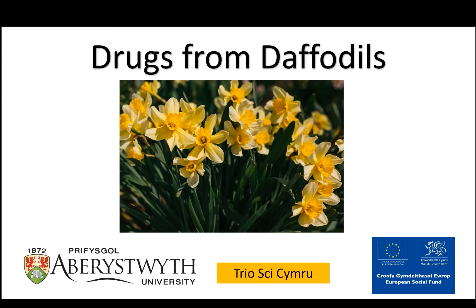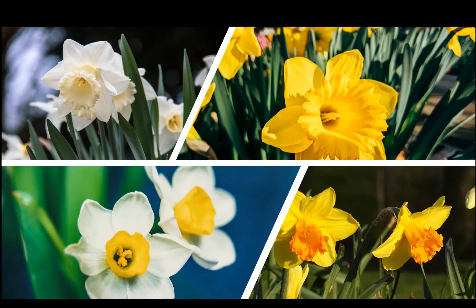The daffodil is a national emblem of Wales and is often worn on St David's Day as part of the national costume. Daffodils are flowering bulbs which flower in early spring. There are thousands of different varieties of daffodil which can differ in terms of their colour, petal arrangement, height and even fragrance.